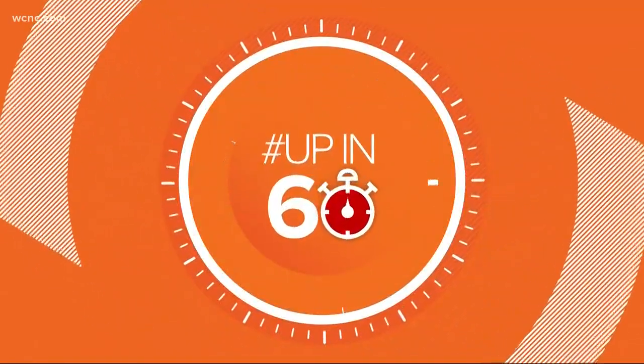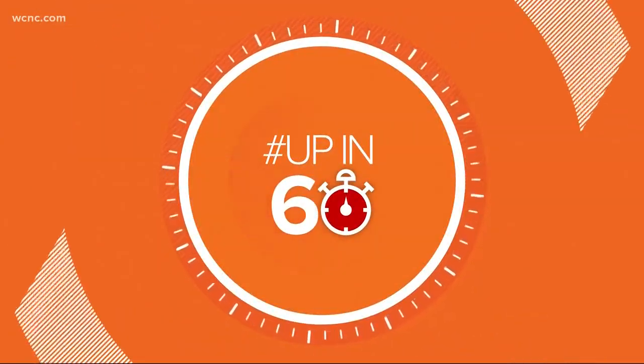It is time now for your Up in 60. We take you behind the scenes of some cool stuff happening in and around Charlotte in just one minute. Barbecue — we know it is a staple. It is a tradition here in the Carolinas. And now the North Carolina Transportation Museum has an entire exhibit dedicated to barbecue. Wake Up Charlotte's Hannah Welker explains.